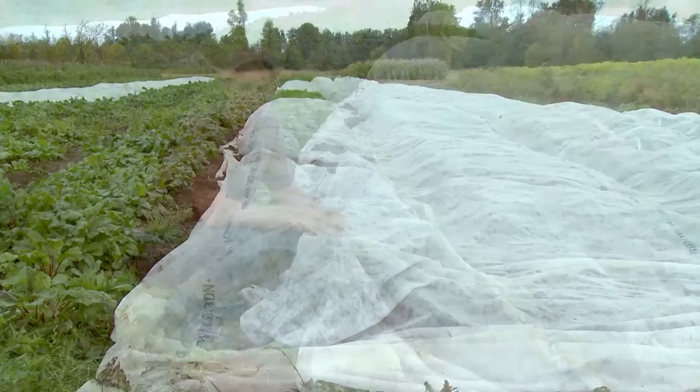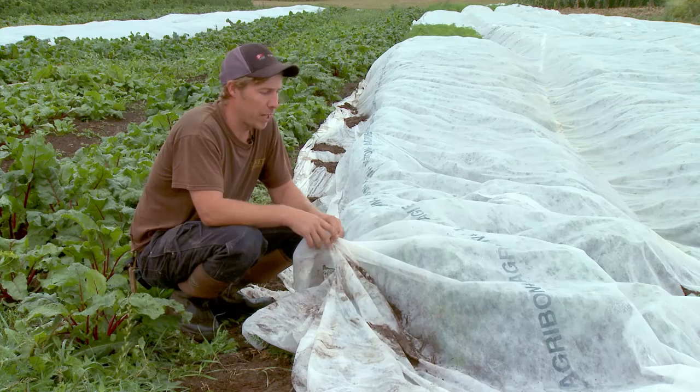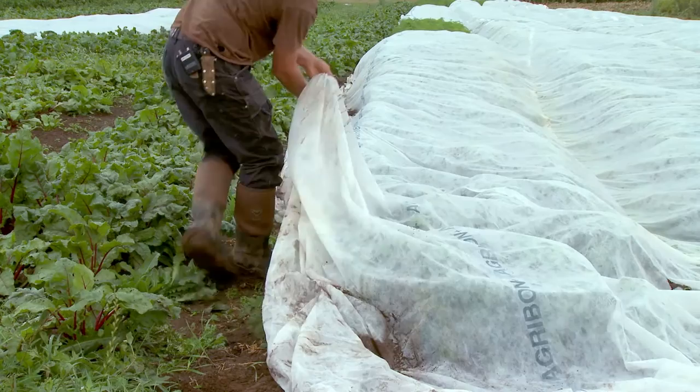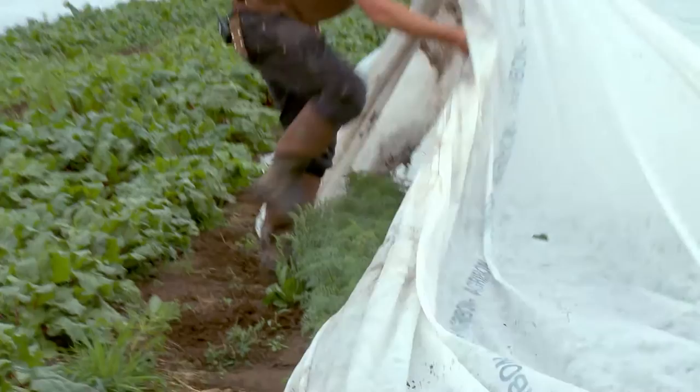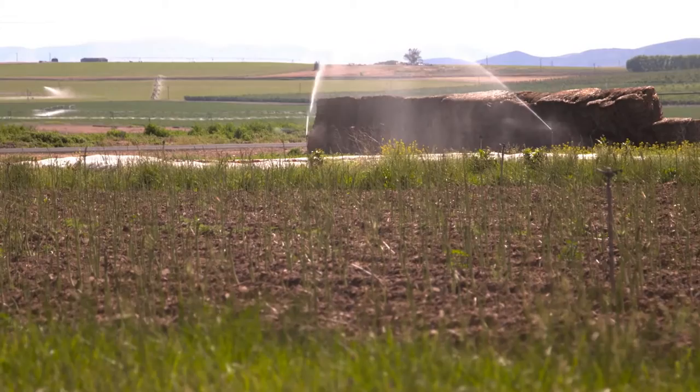We use a lot of floating row cover for two main reasons: the main one is pest control, and then in the spring and fall also for a little bit of frost protection — it's kind of like long johns for the crops. It's a lightweight polypropylene or polyester material that lets light and water through it. There are different weights of the fabric. In this case, it's on beds of carrots to prevent carrot rust fly from flying over and laying its eggs in the carrots. It keeps the worms out of the carrots.